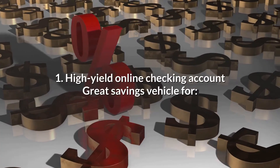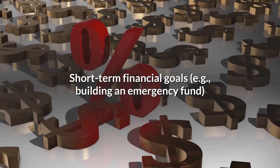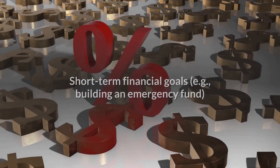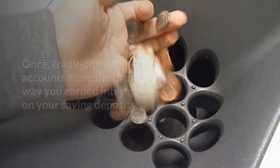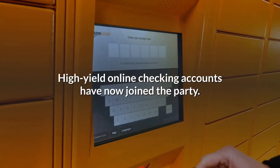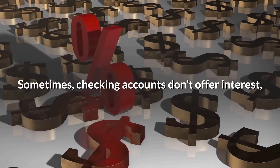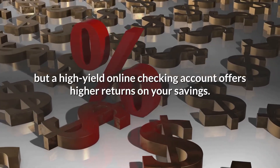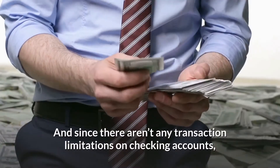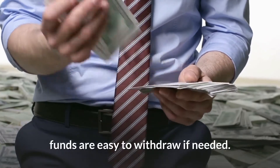1. High-Yield Online Checking Account — a great savings vehicle for short-term financial goals, e.g., building an emergency fund. Traditional savings accounts were once the main way you earned interest on your saving deposits, but not anymore. High-yield online checking accounts have now joined the party. Sometimes checking accounts don't offer interest, but a high-yield online checking account offers higher returns on your savings.